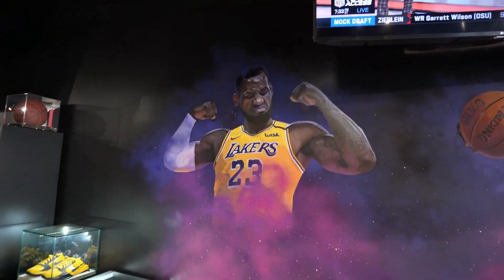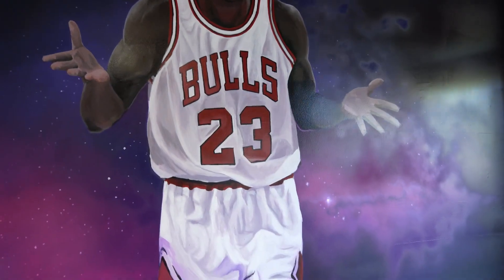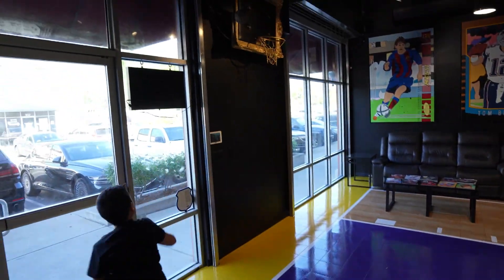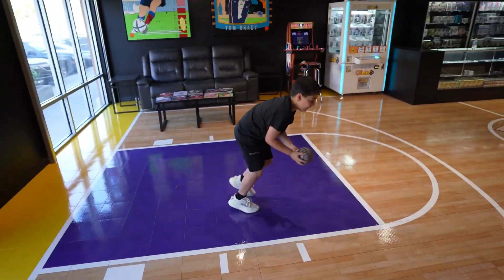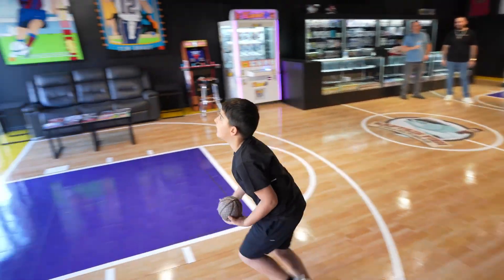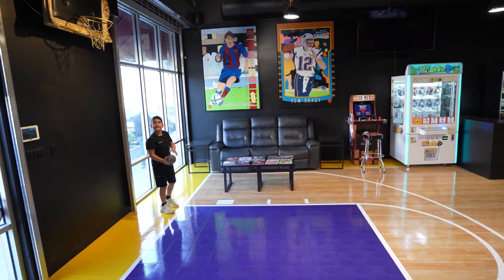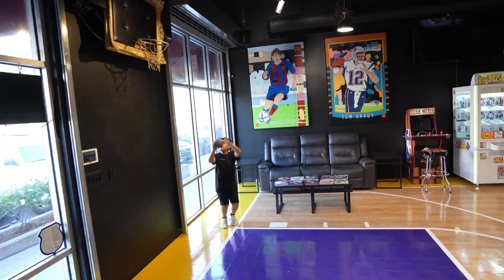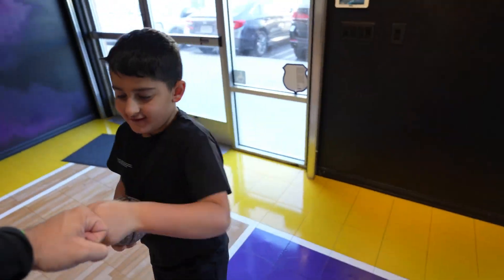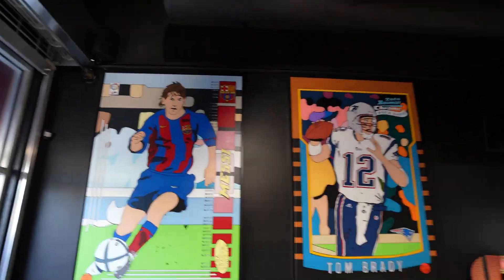Look at this — we got LeBron, we got Kobe, and one of the owners right there. We're shooting hoops in the store. They've got Messi, they got Brady too — this is sick. Little detour on the trip.